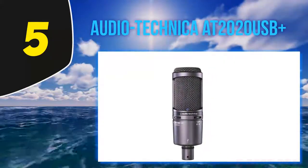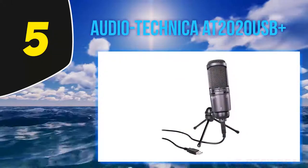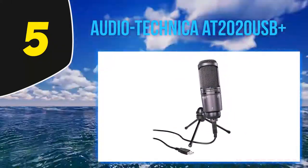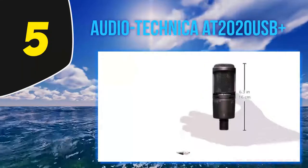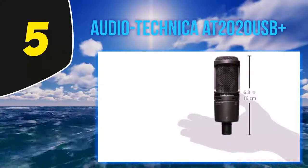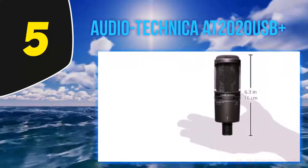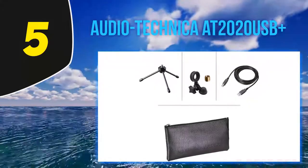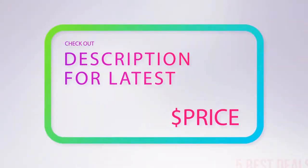With digital recording software you can control input levels on the mic for a better mix. The AT2020 USB+ is sensitive enough to replicate a pristine representation of inputs, but not so sensitive that background noise interferes. It offers unbelievable sound for a reasonable price.